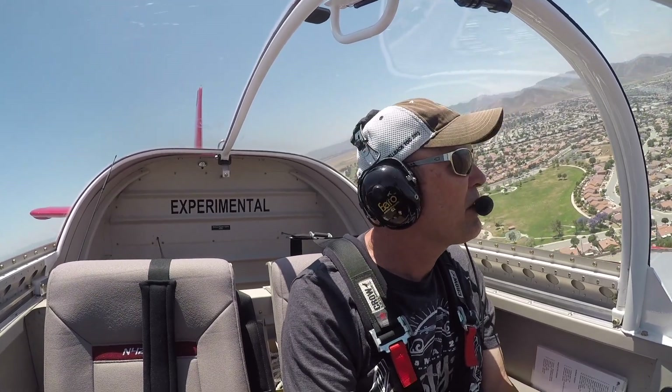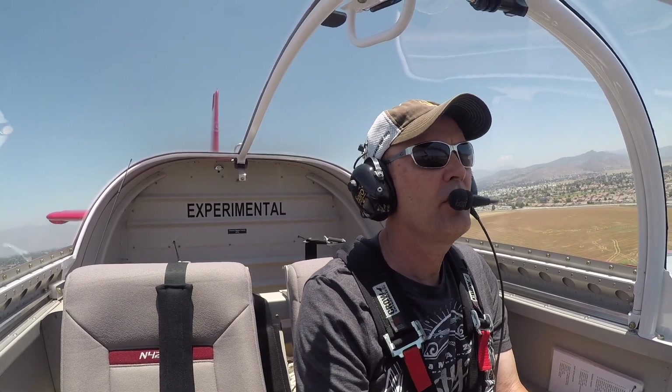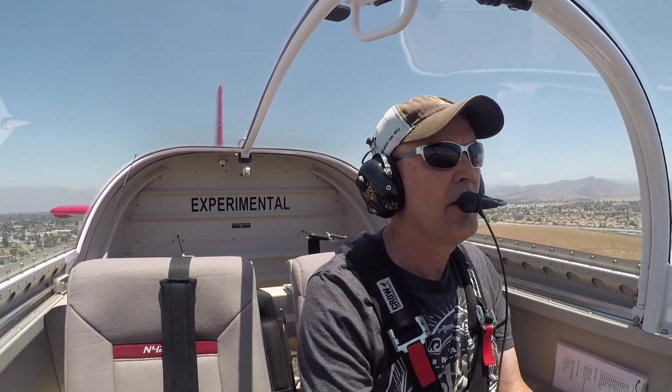Hammett traffic, red RV, turning left base, runway 23, full stop. Hammett. Hammett traffic, red RV, turning final runway 23, full stop. Hammett. It's trimmed for about 65 knots. Line up and we're good.